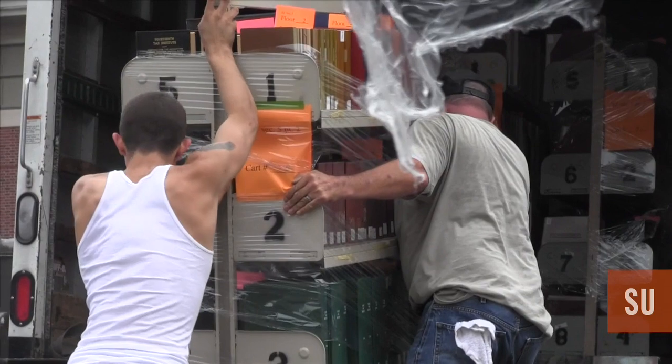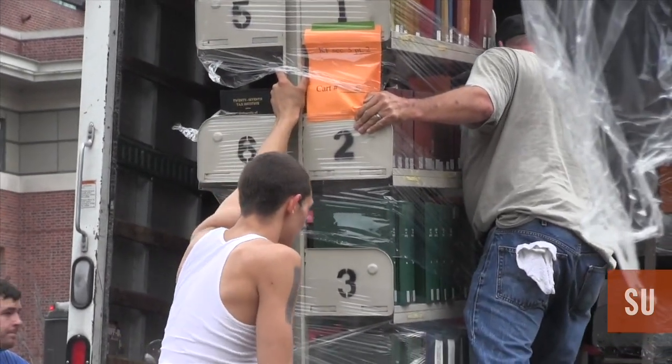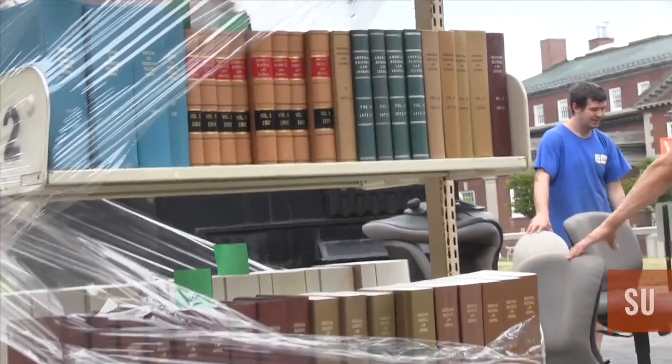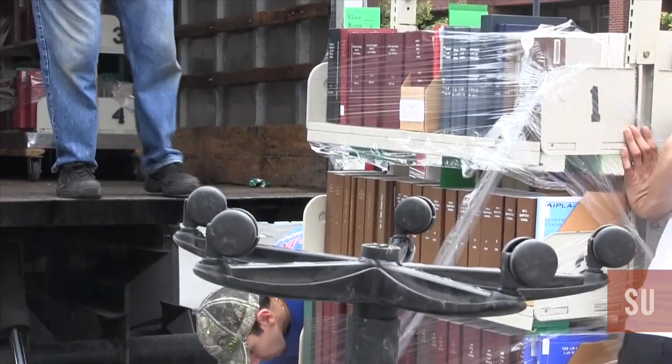It's a task that's slightly more involved than moving into a dorm room or a new apartment. We have about 250,000 print volumes moving, and also about two and a half million pieces of microform — microfiche or microfilm — some of the older historical materials that are becoming very hard to find. And unlike what you hear, not everything's on the internet yet, certainly not when it comes to a law library.